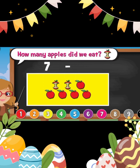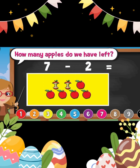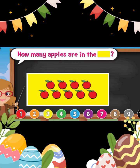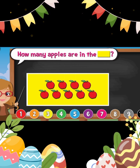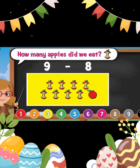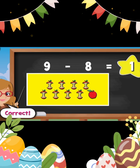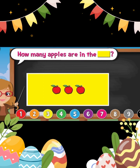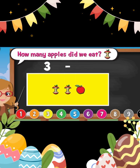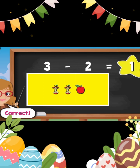How many apples are in the yellow rectangle? Seven. How many apples did we eat? Two. How many apples are left? Five. How many apples are in the yellow rectangle? Nine. How many apples did we eat? Eight. How many apples are left? One. How many apples are in the yellow rectangle? Three. How many apples did we eat? Two. How many apples are left? One. Good job.